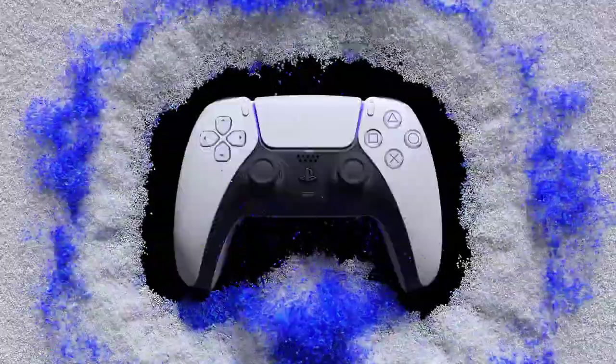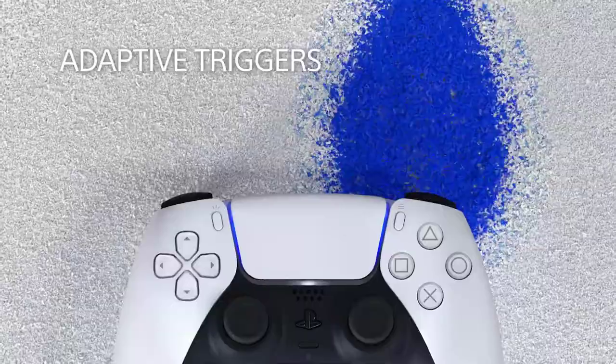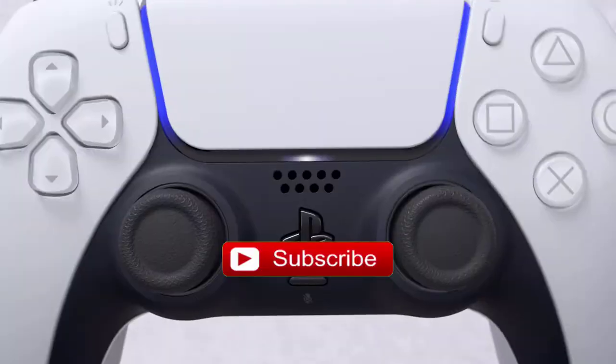Hello and welcome to Jamo Games channel. Today we present you 10 best fan-made custom PS5 controller designs. Please click the like button and subscribe for more videos.